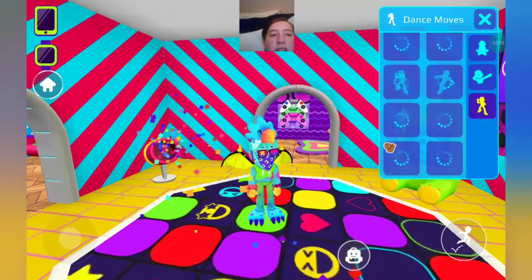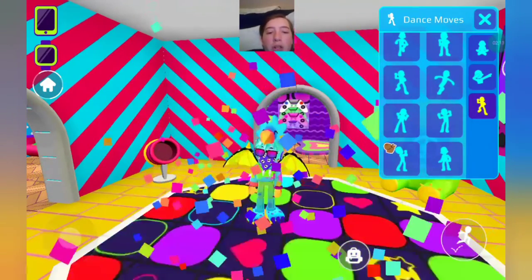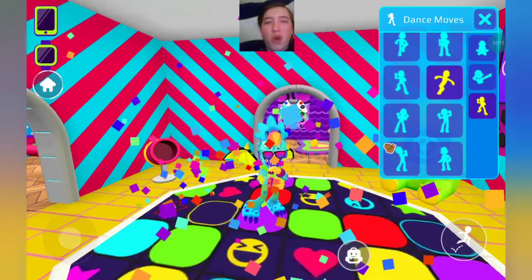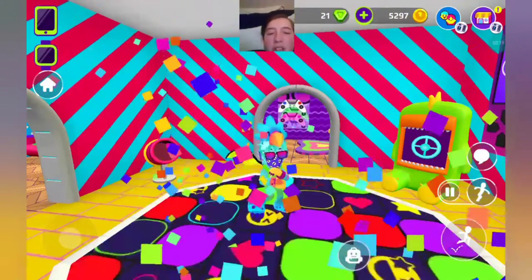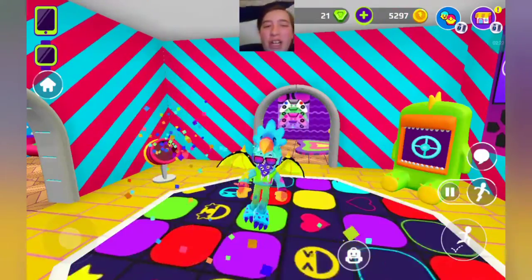If you want to dance in here with the boys, you can go to the party room. Dance like a pro like nobody's watching. Sometimes the wicked sounds might hurt.